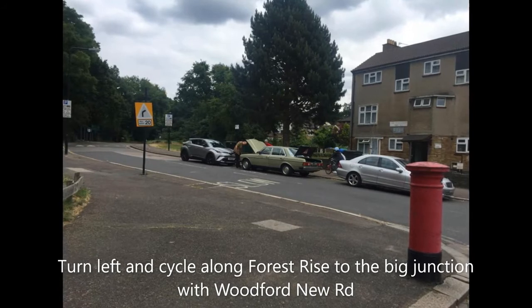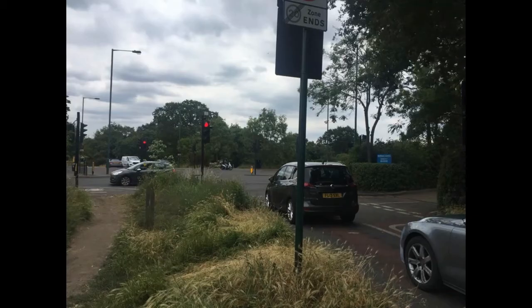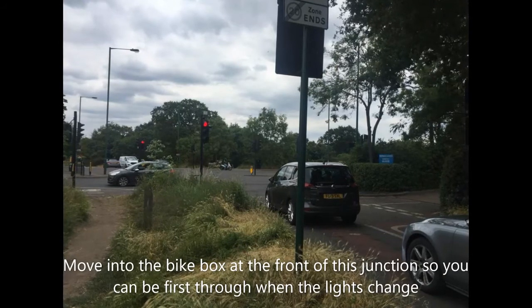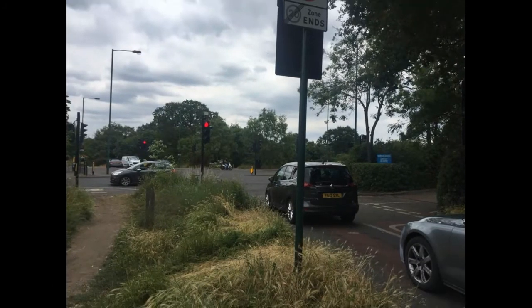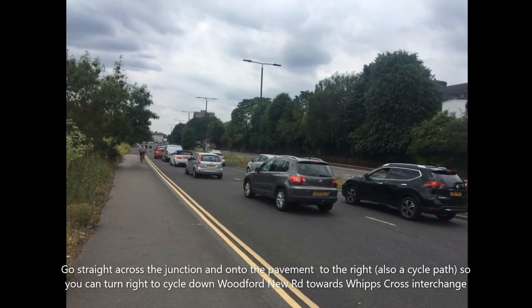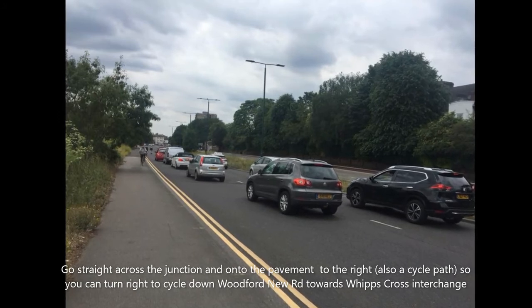Turn left and cycle along Forest Rise to the big junction with Woodford New Road. Move onto the bike box at the front of this junction so that you can be the first through when the lights change, as they don't stay green for long. Go straight across the junction onto the pavement to the right.